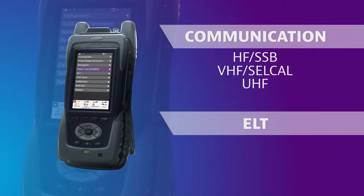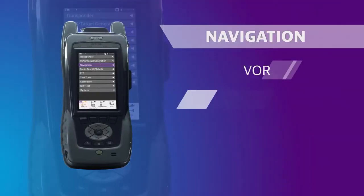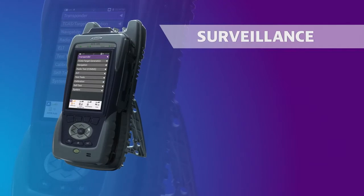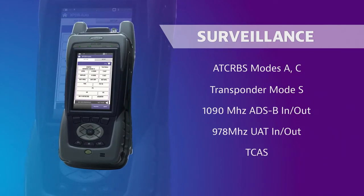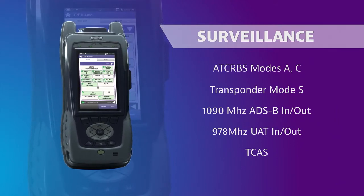First, the AVX-10K tests pilot communication systems, as well as all ELT frequencies. The AVX-10K also performs testing of VOR, ILS, and DME navigation systems, and surveillance systems including transponder modes A, CNS, ADS-B, UAT, and TCAS. A built-in GPS receiver facilitates ADS-B testing by auto-populating latitude and longitude for accurate position testing.